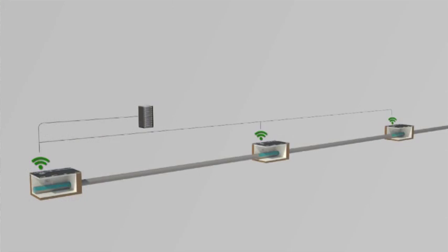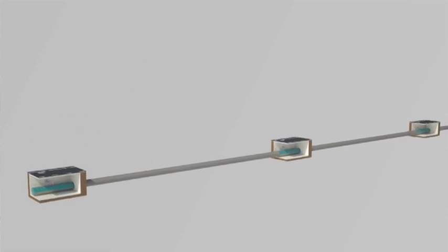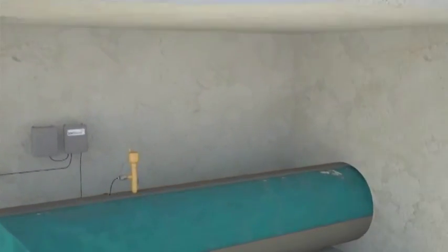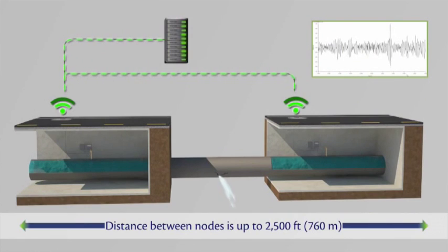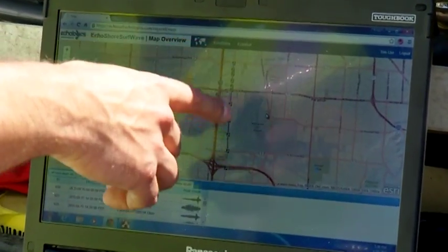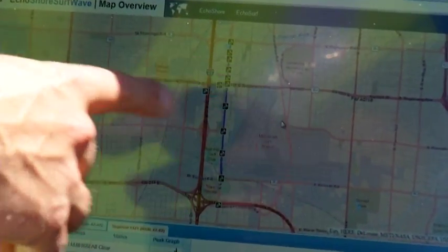Its acoustic-based technology, called Ecoshore, is designed to detect leaks and provide real-time monitoring of water pipelines. Nodes placed on pipes collect data about pressure, temperature, and leak detection, then wirelessly transmit that data to a smart dashboard monitored by LVVWD. The nodes are so sensitive they can detect the slightest sound.